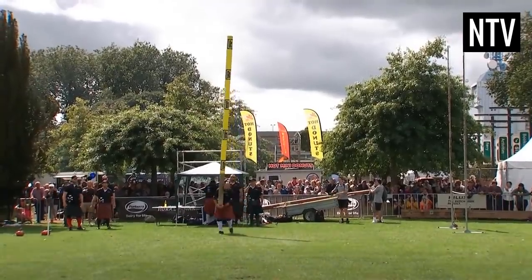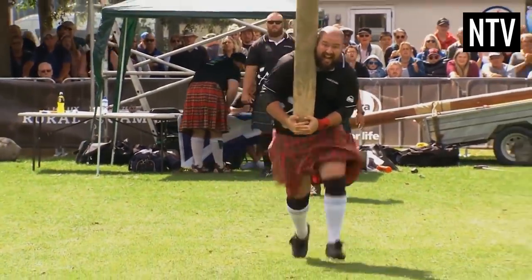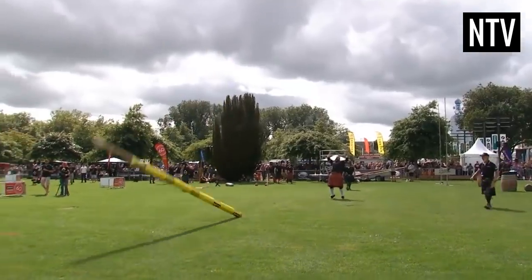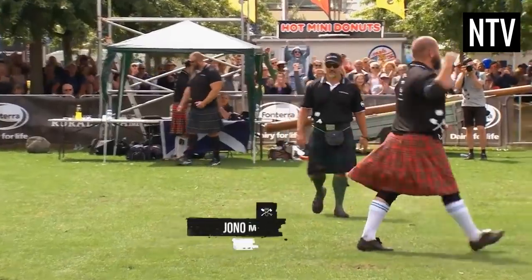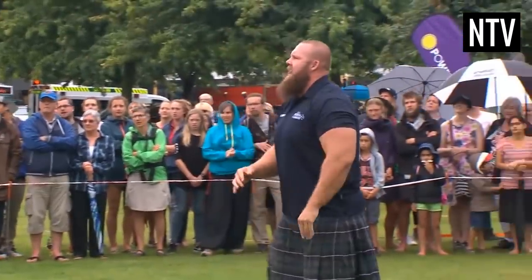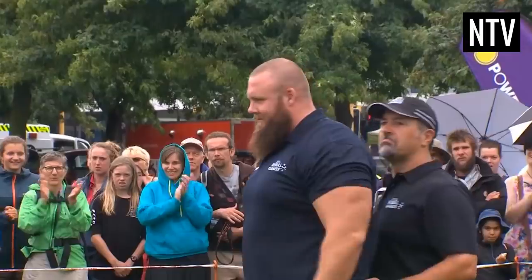It's hard work just picking up the Caber, let alone launching it, but it's even harder for it to land perfectly all the way around. This is rarely done perfectly and judges are on hand to make a decision if there's a close tie. The person who has tossed the Caber closest to the 12 o'clock position is the winner.